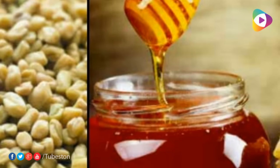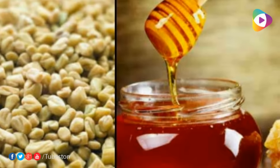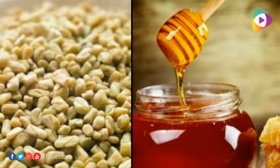Method 4: Methi and Honey. A herbal weight reduction combination — methi seeds and honey tea can be taken regularly to see the effects. Add honey and lemon juice to the cup of herbal tea that you prepared with crushed methi seeds, and have this tea every morning.